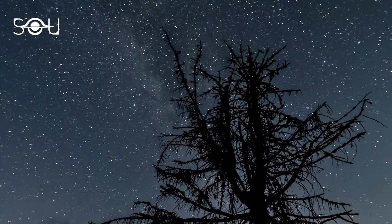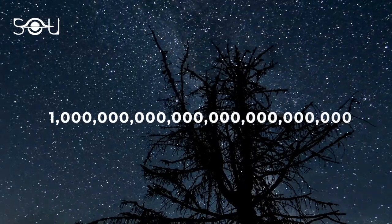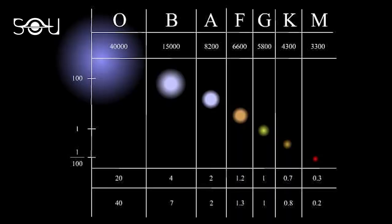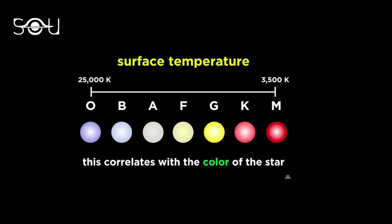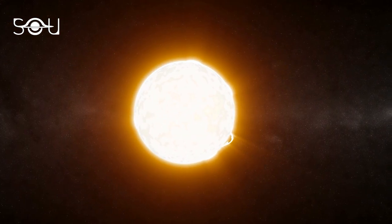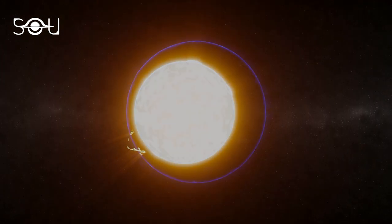According to a recent estimate by the European Space Agency, there are over one trillion trillion stars in the universe. Astrophysicists broadly classify stars into seven main categories according to their surface temperature. The O and B type stars are the hottest, with surface temperatures reaching up to 40,000 Kelvins. They are followed by A, F, G, K, and M type stars with decreasing surface temperatures. At about 6,000 Kelvin, our Sun is a G-type star. Notice how the apparent color of stars changes as we go from O-type to M-type, and with this changing color, the type of radiation emitted by these stars also changes.